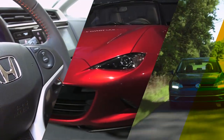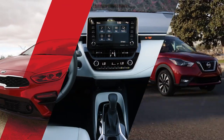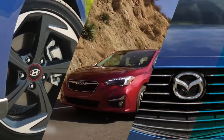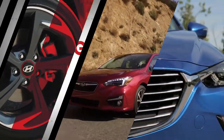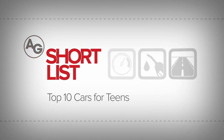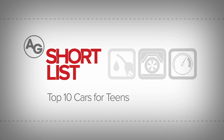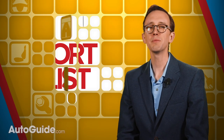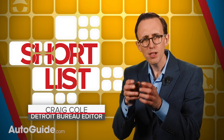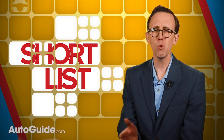Are you a young driver or the parent of one in need of a new car? Keep watching because we've got a list of the 10 best rides for teenage motorists. Welcome to another installment of The Short List, where useful information is shared in manageable little bites, kind of like chicken nuggets made of data. So, what are the best new cars for teens?